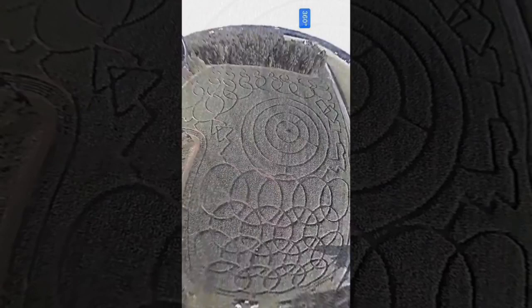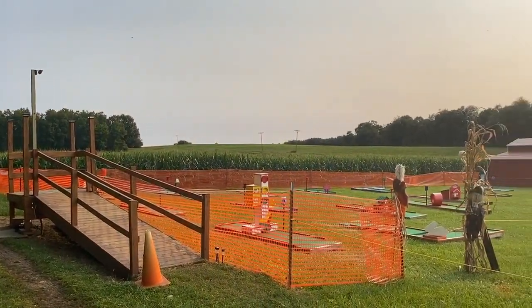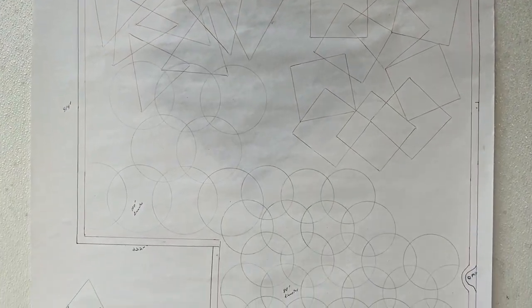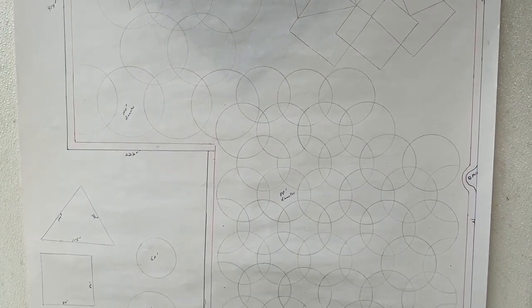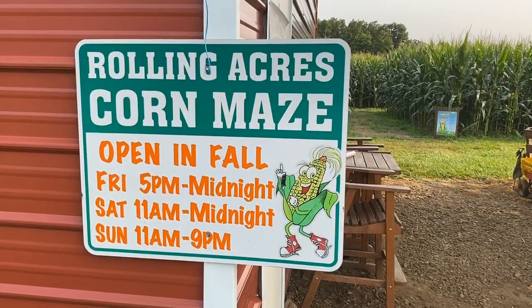This year, to keep costs down because of the pandemic, Rolling Acres decided to do it on their own, with the help of four people, a zero-turn lawnmower, some stakes, and some rope. Came up with some ideas. I drew up the field to scale, and we just decided on a geomaze, using circles,